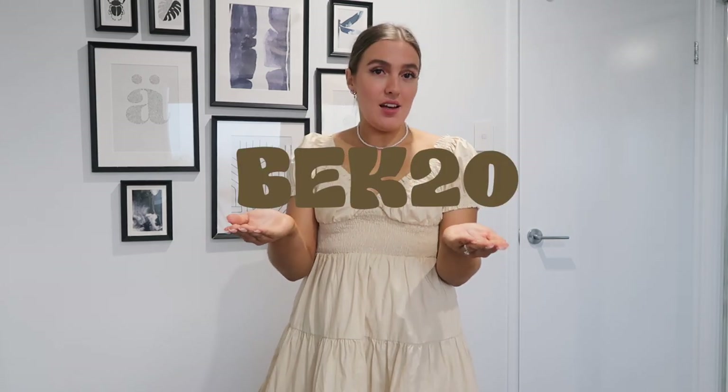A huge thank you to Princess Polly for working with me on today's video. They've been so kind to give me a discount code to share with you guys — my current discount code is BECK20, and that will get you 20% off site-wide. As always, I will leave links to everything I pick up today in the description box below, as well as all my sizes. Princess Polly also offers free express shipping on all orders over $50, which is amazing if you want your items ASAP.